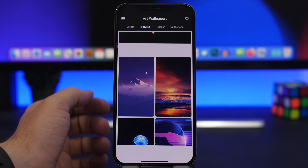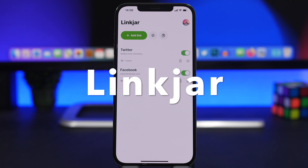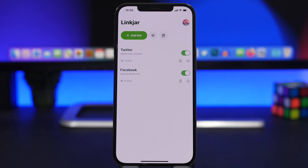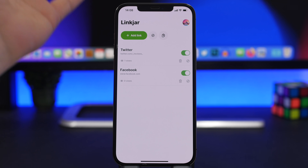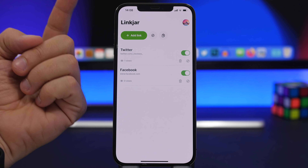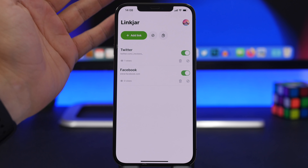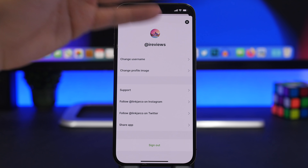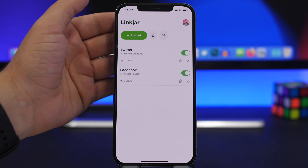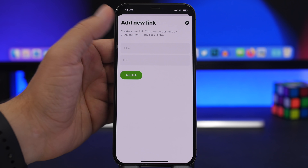The next app is called Link Jar. This one is actually very useful and interesting. You know how on social media bios — like Instagram or Twitter — you can only have one link? With Link Jar, all you have to do is sign up, create your profile with a username and profile picture, and then add the links to your social media. Just tap to add a title like 'Facebook' and add the URL.